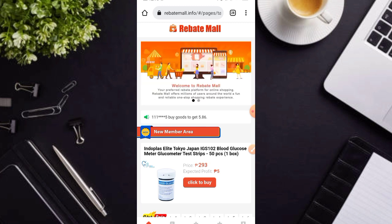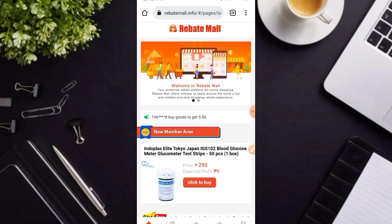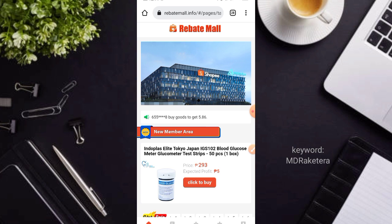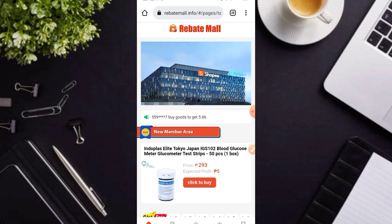Dito nga po ay kikita po tayo sa pamamagitan lamang ng pagbebenta po ng mga products. So dito po mga karakit, i-review nga po natin ito kung ito nga ba talagang legit at nagpipayout nga po ito. Dito po ay lalagay ko po yung link dyan po sa ating description box para nga po sa interesado.